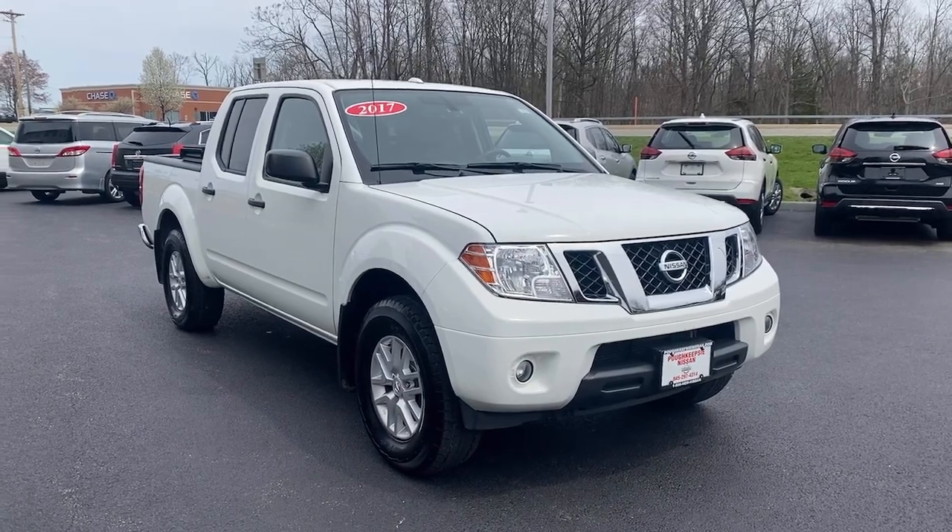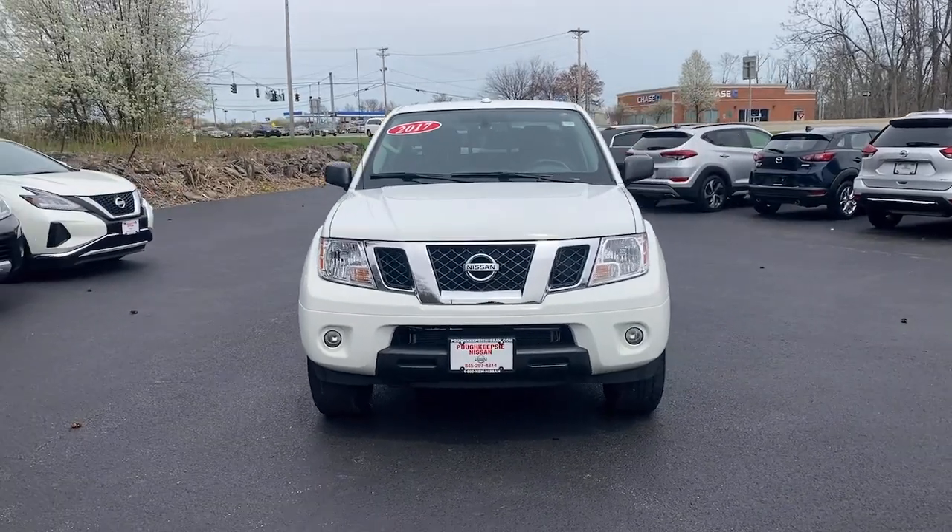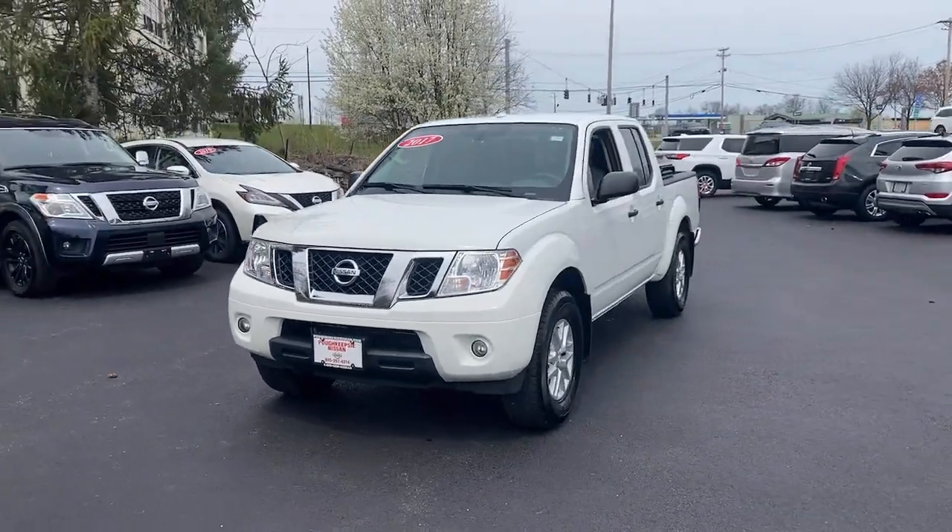Get into the 2017 Nissan Frontier. With less than 90,000 miles on the odometer, this vehicle stands out from the rest.